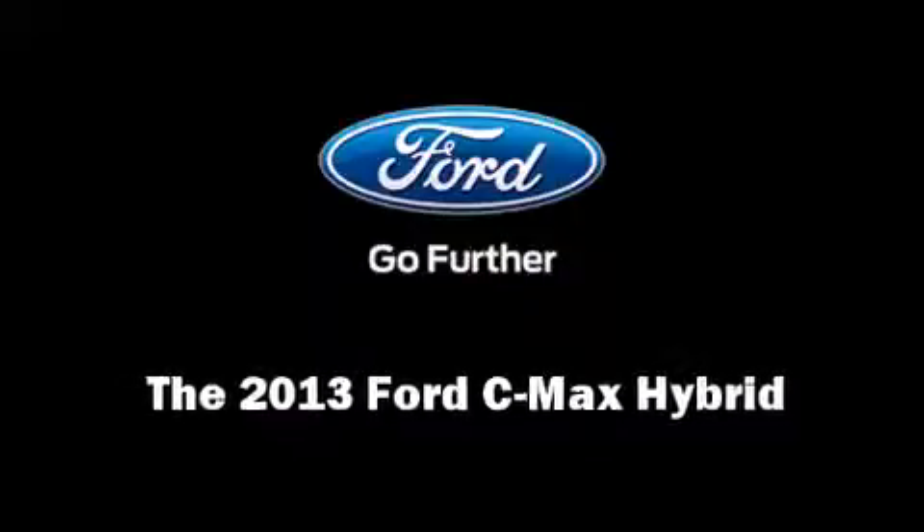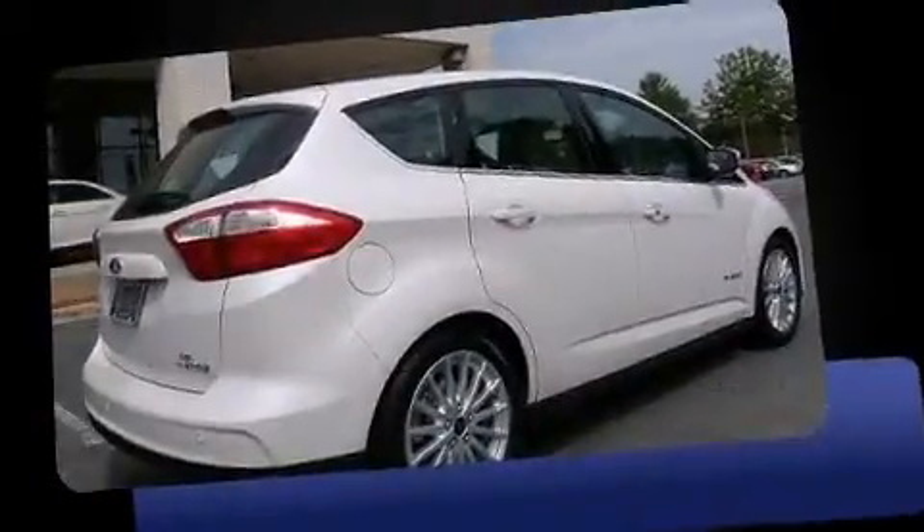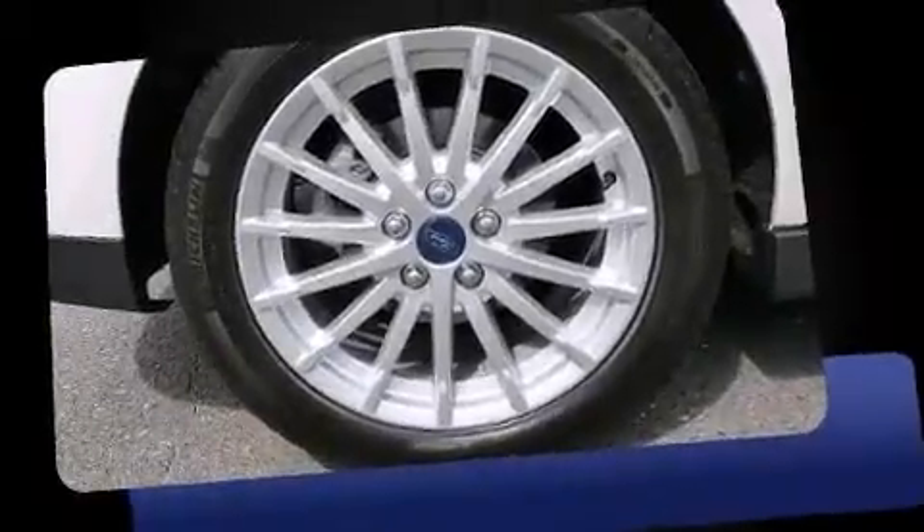Outstanding design defines the 2013 Ford C-Max Hybrid. This four-door, five-passenger hatchback is waiting for you to take home.